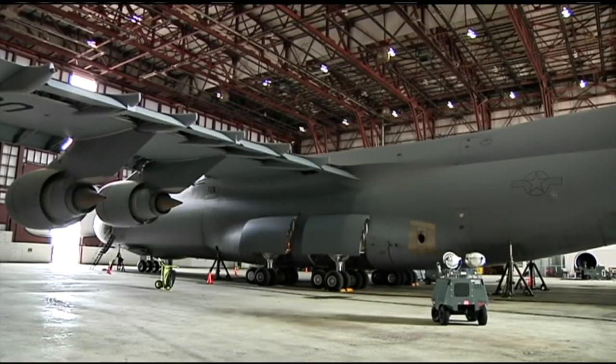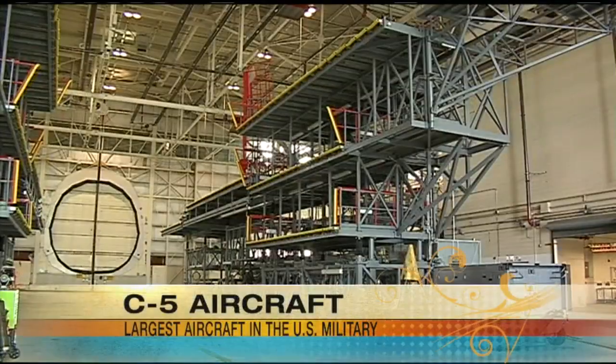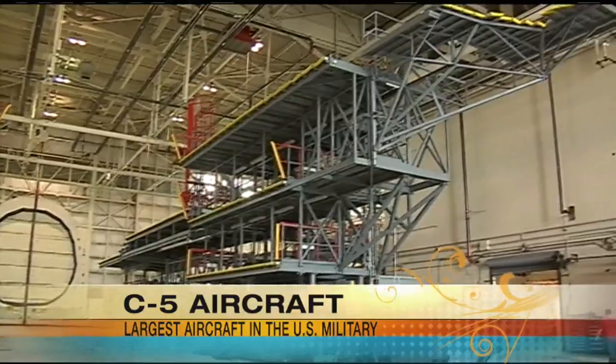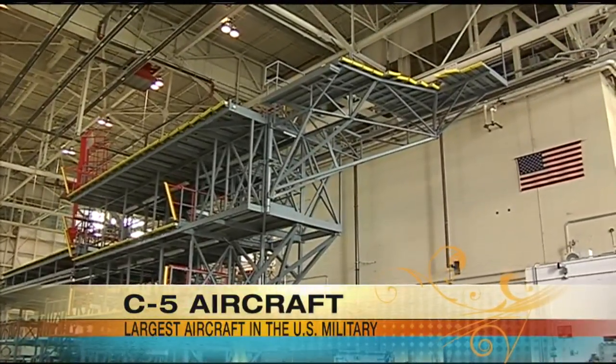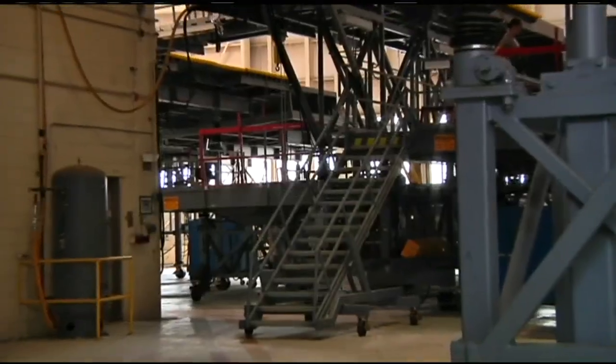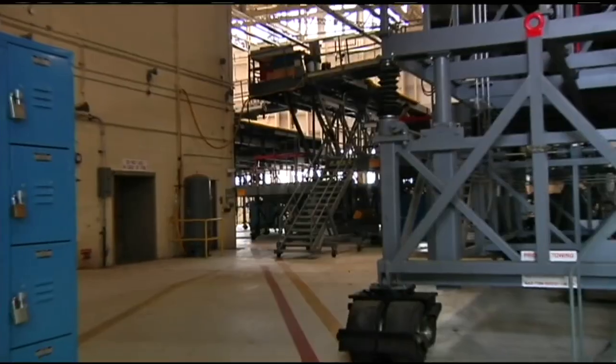That area is called the isochronal inspection dock. Every 16 months, a C-5 aircraft is required to have a minor ISO inspection done, and we're the base that does that. We're the only base in the Air Force that does the minor ISOs. The major ISOs are done at Dover, Delaware — they're the only base that does the majors. So aircraft from the whole C-5 fleet come here. We tear them apart, inspect them, do operational checks, put them back together, and fly them out. We can do that process in about 17 days.